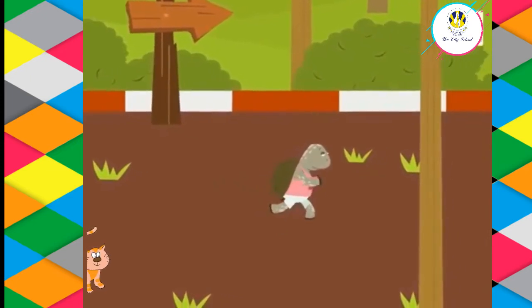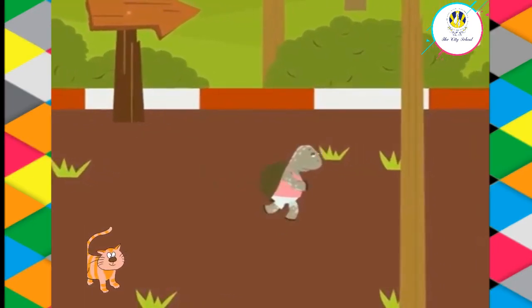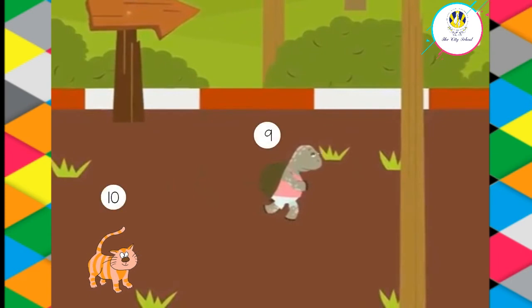Can you tell their positions in the race? You are right — they are at the ninth and the tenth positions respectively.